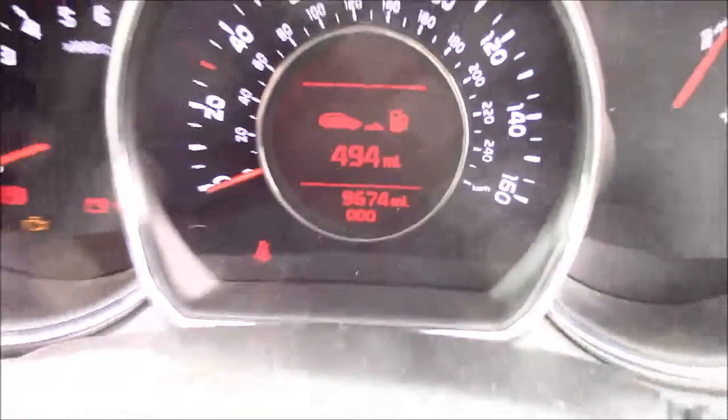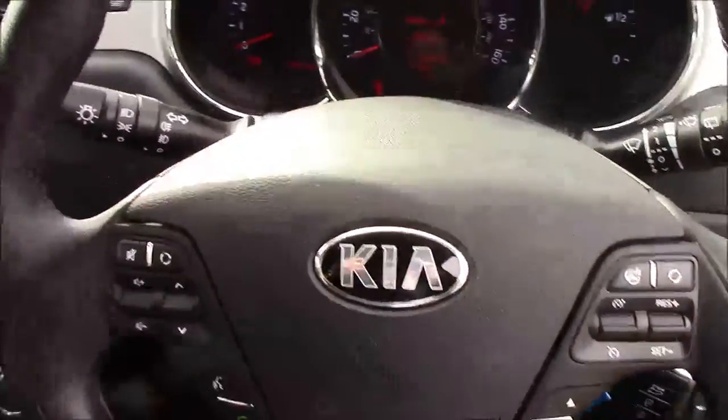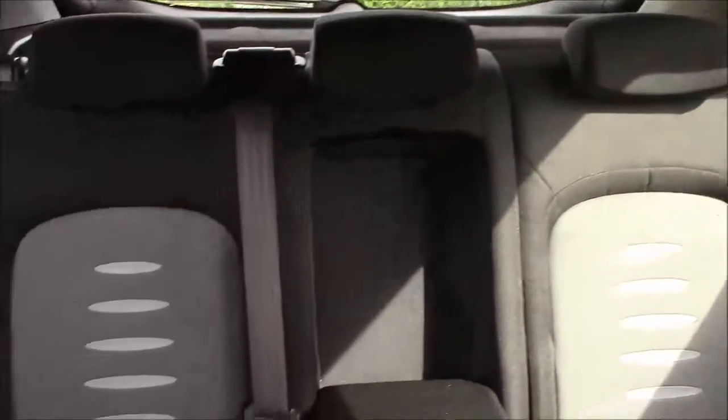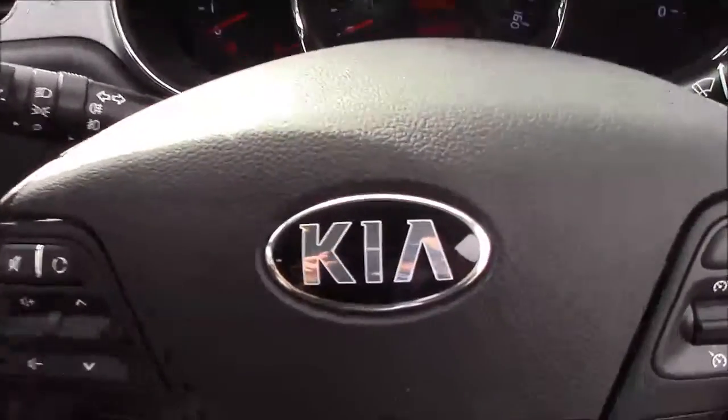Thank you for watching this vehicle today. Just a quick reminder: this vehicle does come with the remainder of the Kia 7-year warranty. For more information or further specifications, please don't hesitate to click on the link in the video. Additionally, that's also the way to book yourself a test drive. For any questions or queries, please don't hesitate to pick up the phone or visit one of our showrooms, where one of our friendly sales team will be more than happy to answer your questions. Thank you for watching this vehicle today from Wessex Garages in Penarth Road in Cardiff.